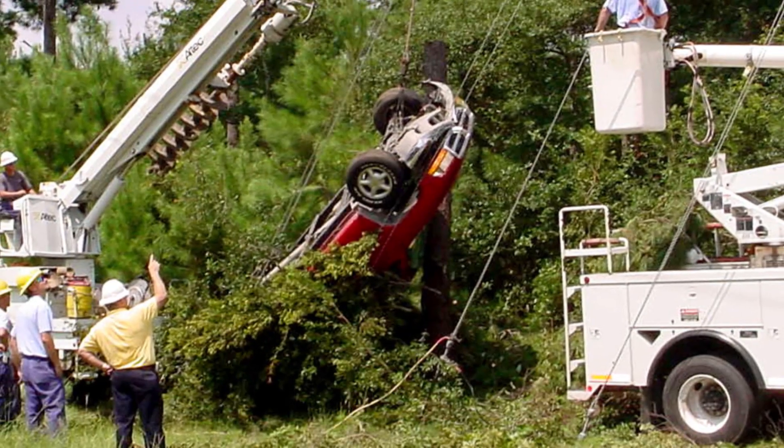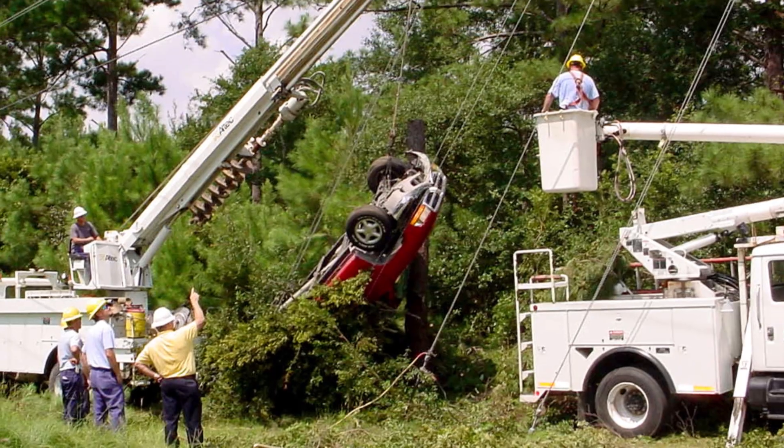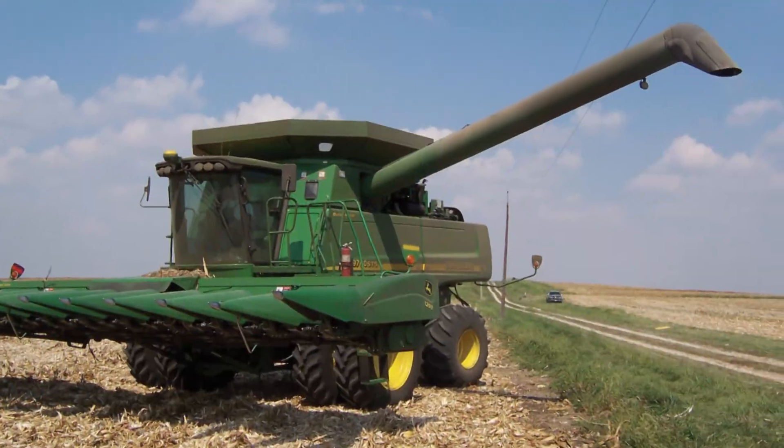In this video, we'll discuss the procedures for handling five of the most common electrical safety situations, including pulling meters, downed lines, equipment and power lines, energized transformers, and pole fires.